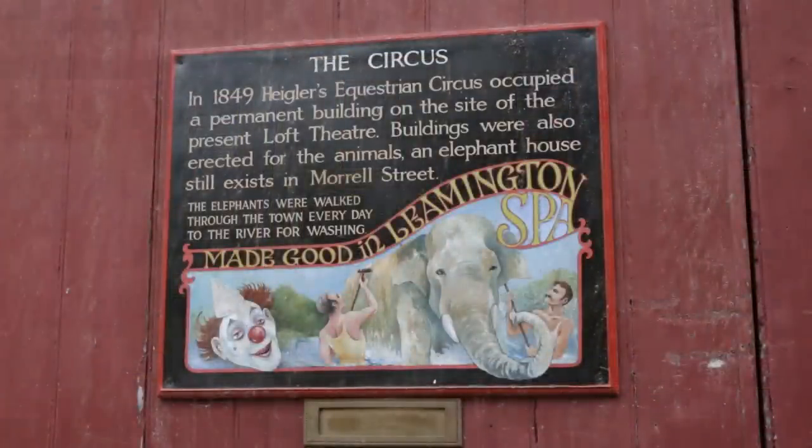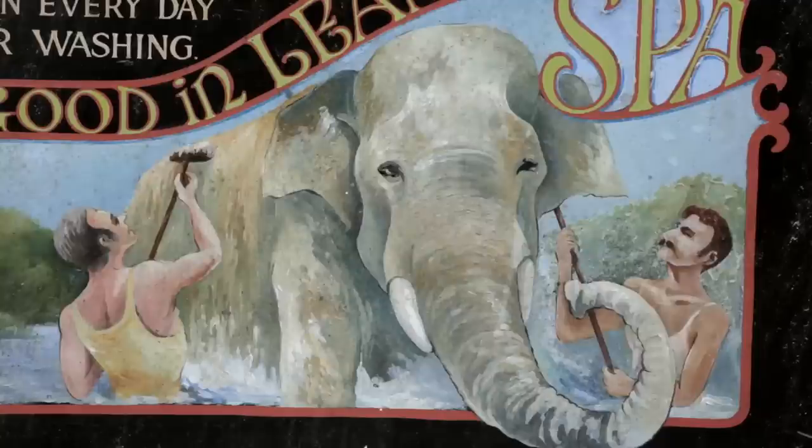It's from here that they were marched through the town along the parade to be washed each day. That's the legend. The truth is of course a little different. Elephants may well have been washed here at this slipway, but really it was mostly used for washing horses, which were far more numerous.